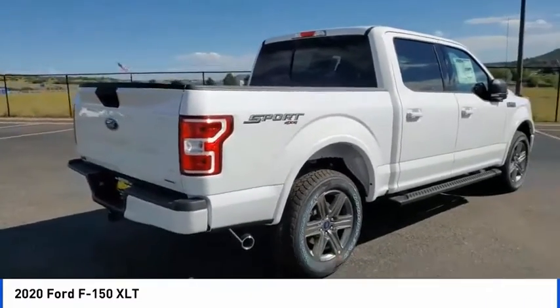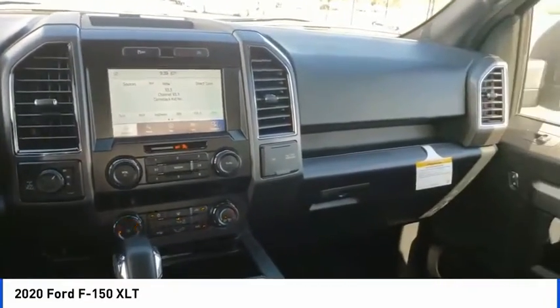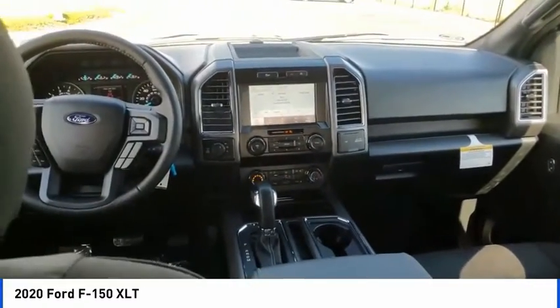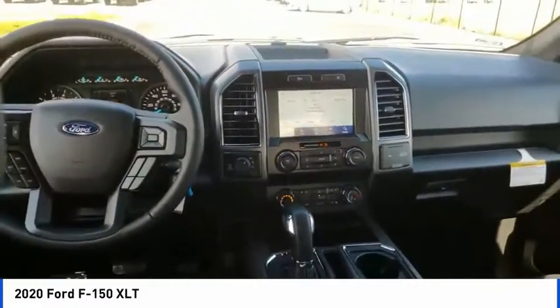This vehicle has less than 100 miles. Here are some of this vehicle's great options: electronic stability control, brake assist, traction control, rear step bumper, remote keyless entry, fog lights, front license plate bracket, four-wheel disc brakes, front wheel independent suspension, speed control.